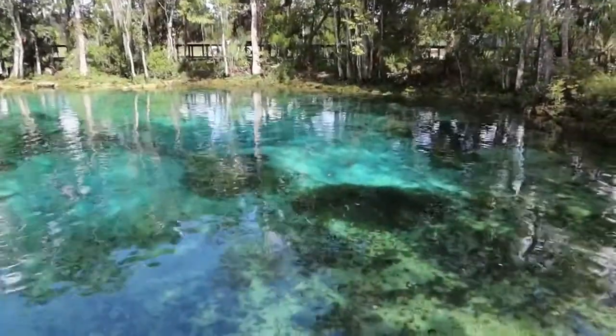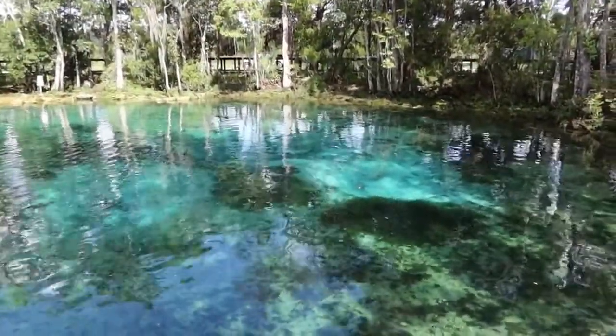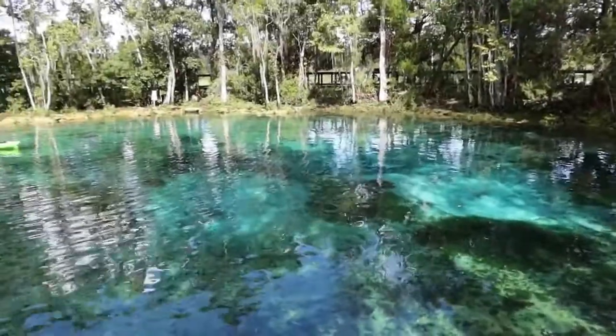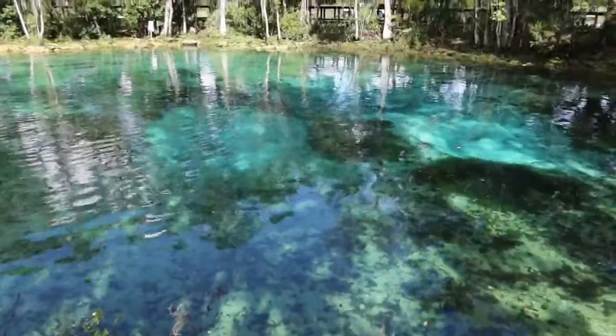I just wanted to show you guys, because we do have a video — if you want to go back and watch — of actually us swimming in the spring. So I will actually include a link below, just go ahead and check the description. But this is a really nice vantage point, so we wanted to share that with you guys too.